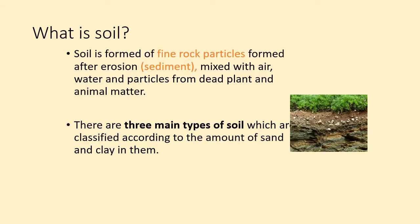So firstly, what is soil? Soil is formed from rock particles that are formed whenever erosion happens. Soil is made of rock particles — that sediment. If that sediment stays on the land and doesn't make it into seas, then it goes towards making soil. So soil is formed from rock particles, air, water, and particles from dead plant and animal matter called humus.